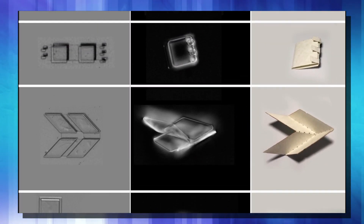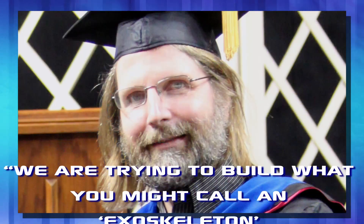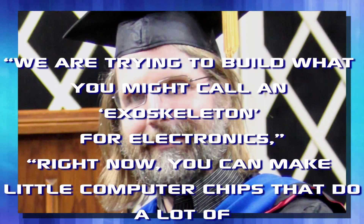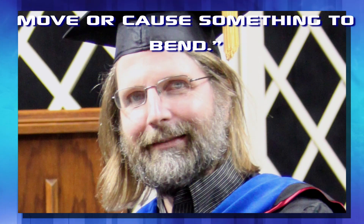And according to researcher Paul McEwan, we are trying to build what you might call an exoskeleton for electronics. Right now, you can make little computer chips that do a lot of information processing, but they don't know how to move or cause something to bend. And that's the ability these exoskeletons will allow.